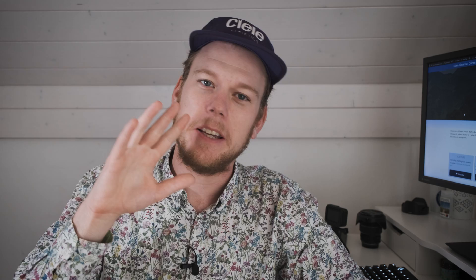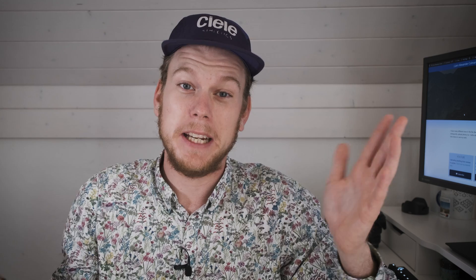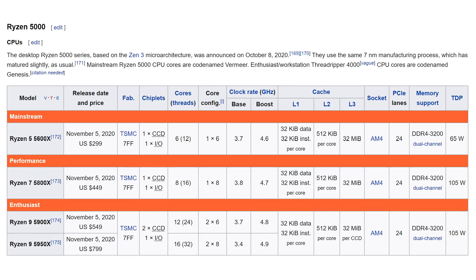Apparently the notebook CPUs based on the 5000 series will also be named 5000 something and not 6000, which is what it should have been all along. Based on the new Zen 3 micro-architecture and announced on the 8th of October, the Ryzen 5000 series uses the same 7 nanometer manufacturing process as the previous generation, but it has since matured. There are currently four CPUs: the Ryzen 5 5600X with 6 cores and 12 threads, the Ryzen 7 5800X with 8 cores and 16 threads, the Ryzen 9 5900X with 12 cores and 24 threads, and the Ryzen 9 5950X with an impressive 16 cores and 32 threads.